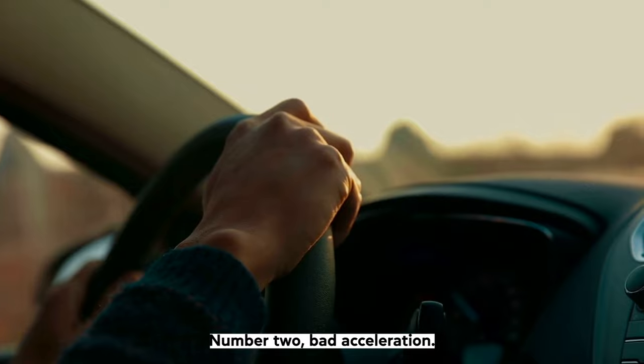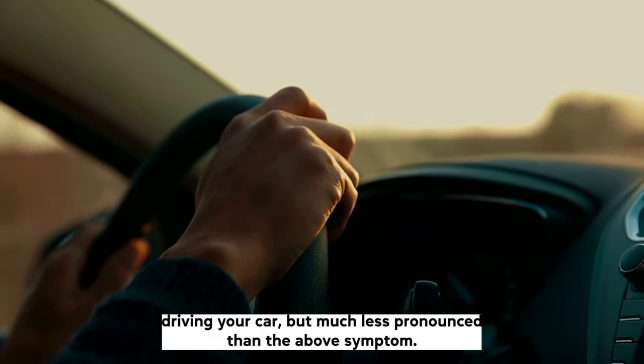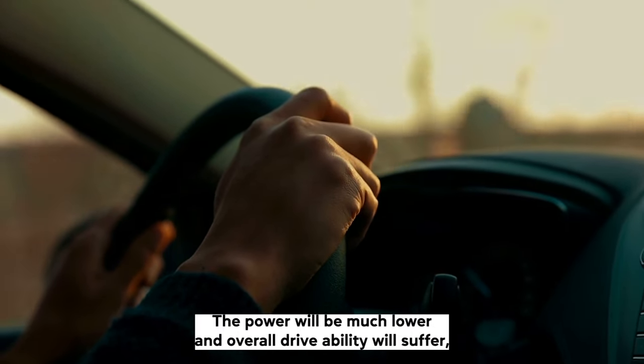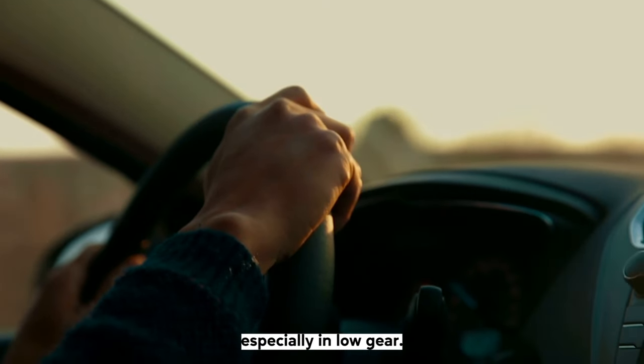Number two: bad acceleration. This symptom is also something you'll feel when driving, but much less pronounced than rough idle. The power will be much lower and overall drivability will suffer, especially in low gear.